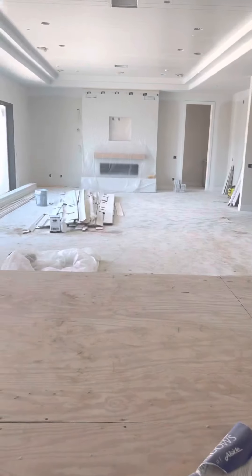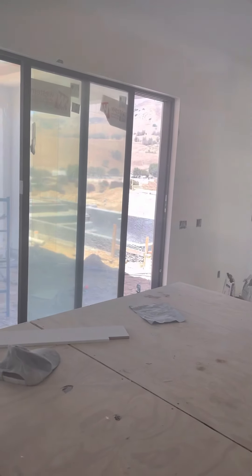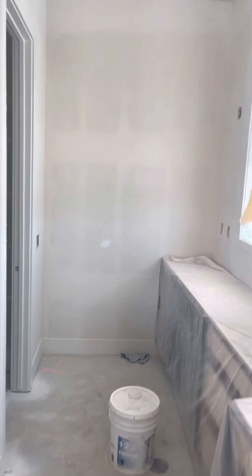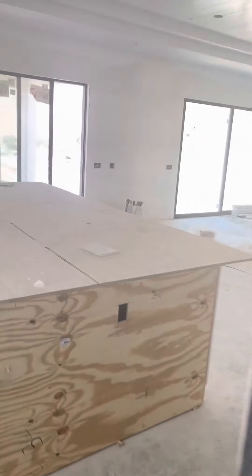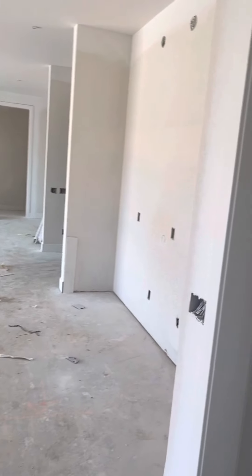So imagine you're here cooking, got everybody here in front of you. It's pretty cool. Got an amazing view to the left. The little pantry — it's very nice. It's a really cool vibe. This house has a really good vibe.